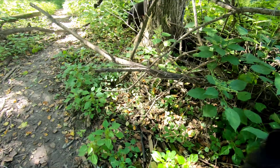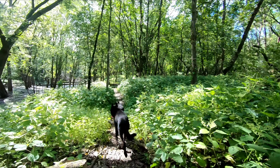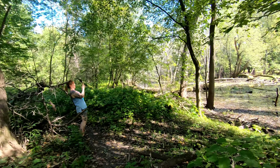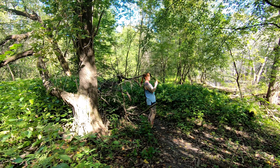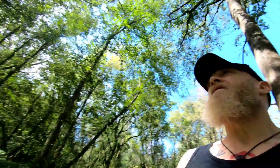Hopefully we'll get a good thumbnail out of that jumping shot — that looked pretty good. Man, it is just a beautiful day. What is it, in the 80s, Tammy? It's supposed to get up to 82 or 85 today. Awesome.